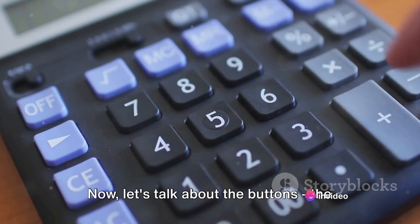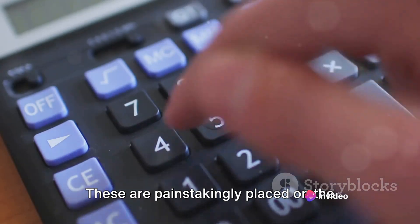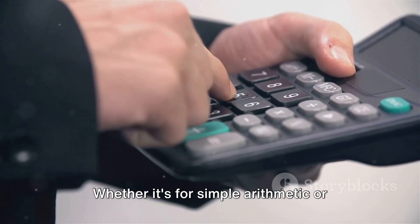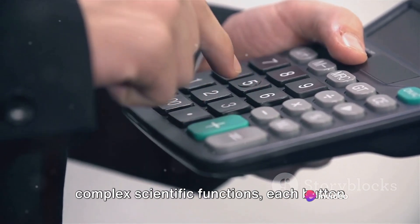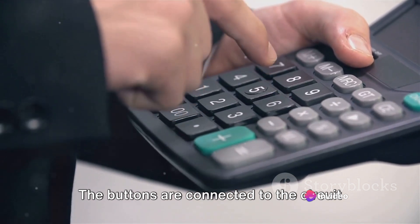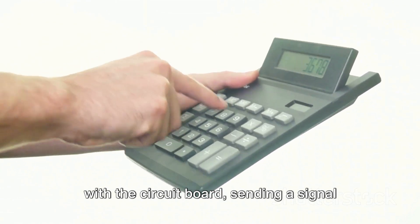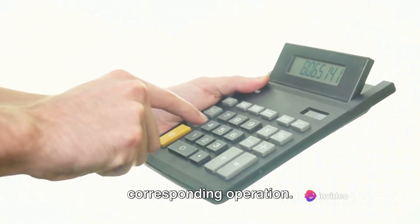Now let's talk about the buttons — the interface through which you interact with your calculator. These are painstakingly placed on the front casing, each corresponding to a specific function. Whether it's for simple arithmetic or complex scientific functions, each button has a specific place and purpose. The buttons are connected to the circuit board via a flexible conductive rubber sheet. When you press a button, it makes contact with the circuit board, sending a signal to the microchip to perform the corresponding operation.